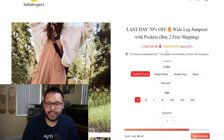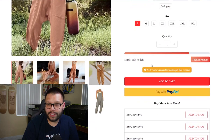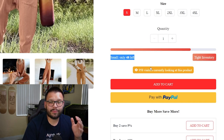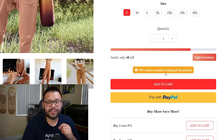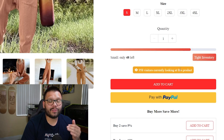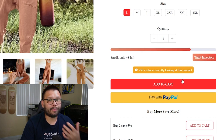The jumpsuit is currently at $28.98, down from $79.88 — a 64% saving. They have different sizes and color variations. There are also pressure builders showing only 48 left in stock with 958 visitors currently viewing the product. Whether or not this is true, it builds anticipation and pressure in customers to make an impulse purchase.